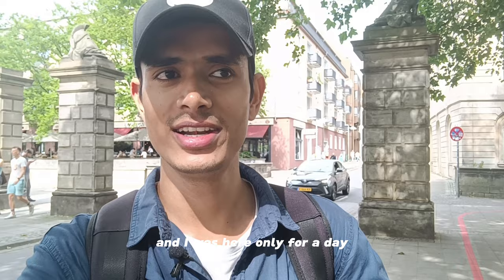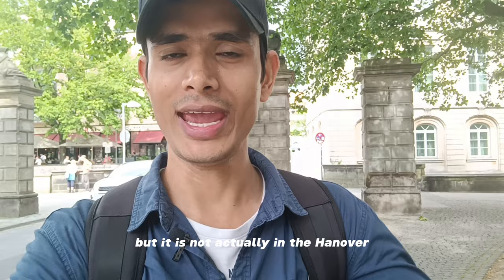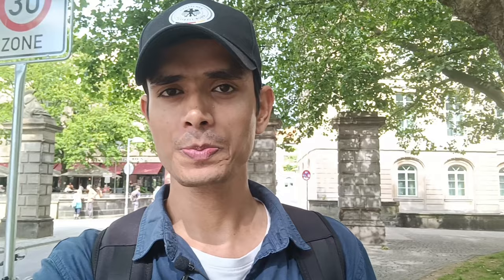Hannover is not that big a city and I was here only for a day. There is one more castle but it is actually 20 km away from Hannover, so I'm not going there. But this is it — this is how Hannover is. If you enjoyed the video, please like it, and thank you for watching till the end. Don't forget to subscribe to my channel — there are only 110 subscribers right now. See you in the next one!